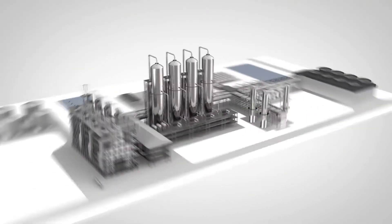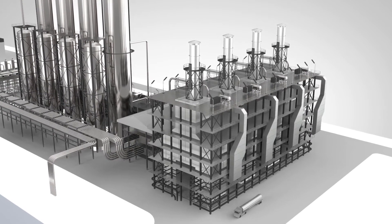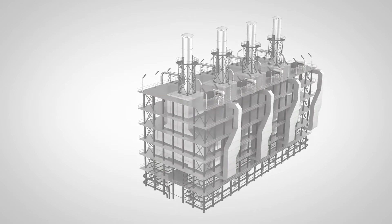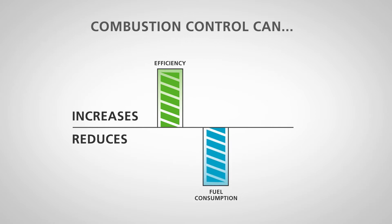Fired heaters are specifically designed to react fuel with air to produce high operating temperatures. Advanced combustion control in the heater can increase efficiency, reduce fuel consumption, and improve safety.